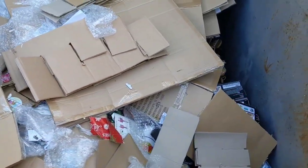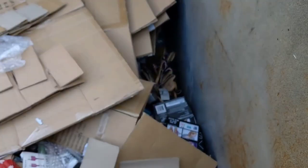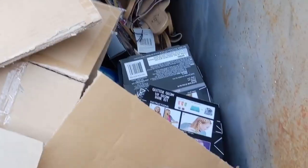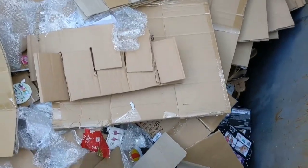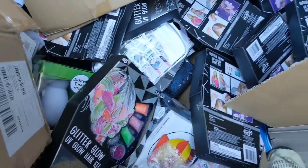I see some stuff right there. What is that, sandals? Oh, we're definitely getting in here. Oh my goodness, that was so loud. Look at all the stuff. Oh my goodness.